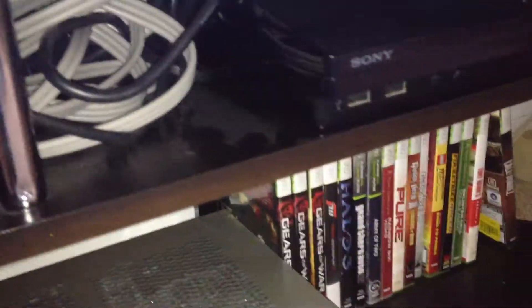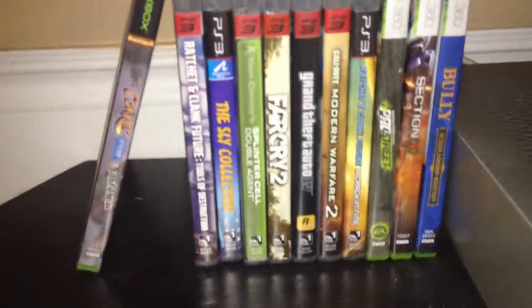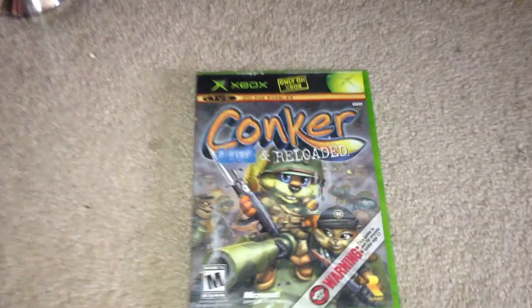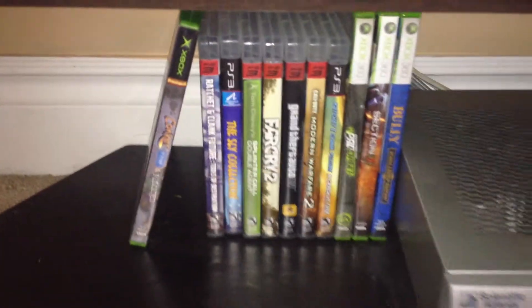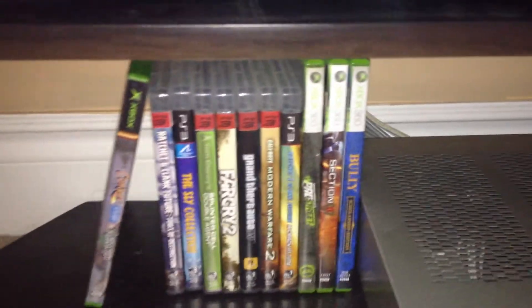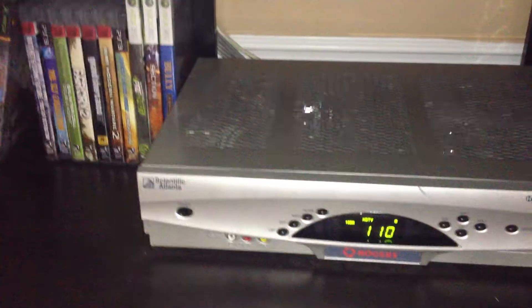Underneath each console are the games — PlayStation 3 games and a few 360 titles. This here is a classic — Conker: Live and Reloaded — it's a really hard to find game but one of the best you'll ever play. I also have the N64 version. There's also Ratchet and Clank, Sly, Splinter Cell, Far Cry, and Grand Theft Auto — just basic games.